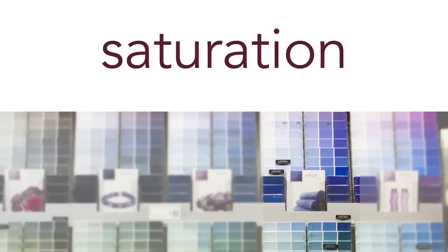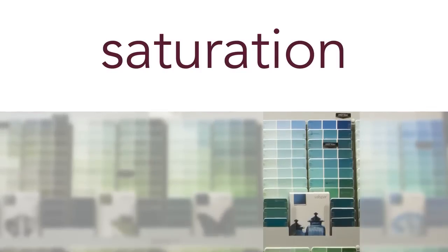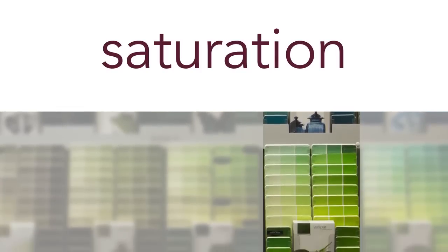If you're choosing more than one color, try to stay within the same saturation level, which will make your palette feel more unified.